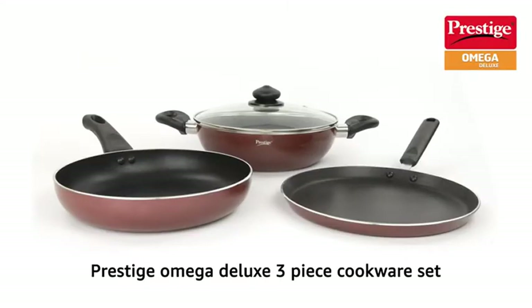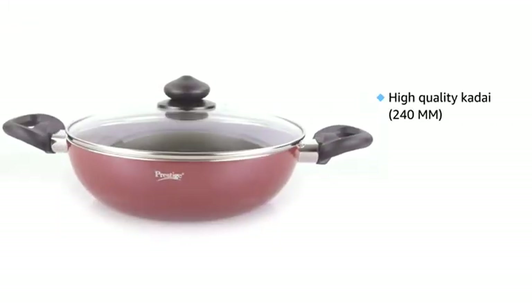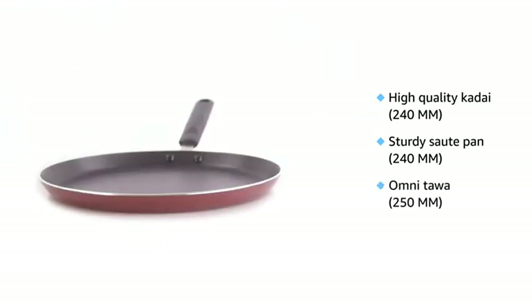Presenting the Prestige Omega Deluxe 3-Piece Cookware Set, a contemporary range to suit all your cooking needs at an attractive price. This non-stick cookware set is both induction and gas stove compatible. It consists of a high quality kadai, sturdy pan, and an omni tawa.